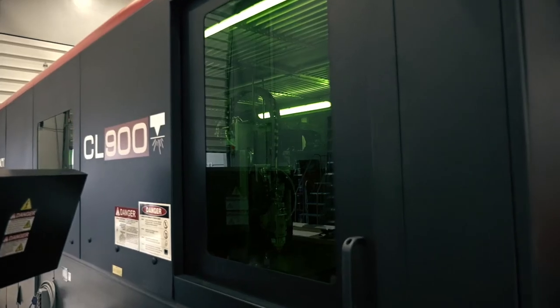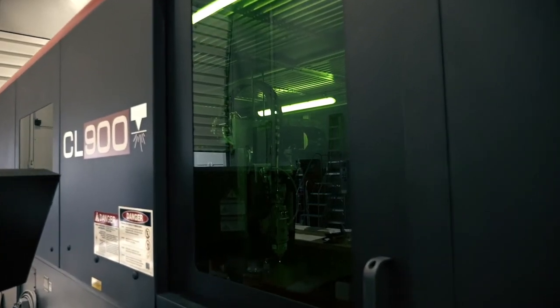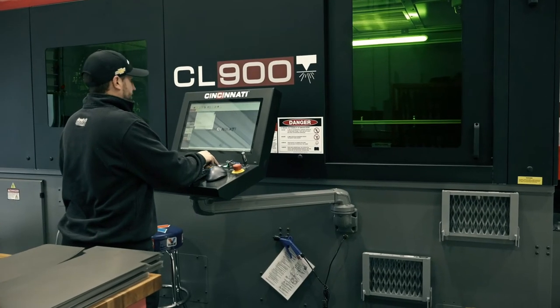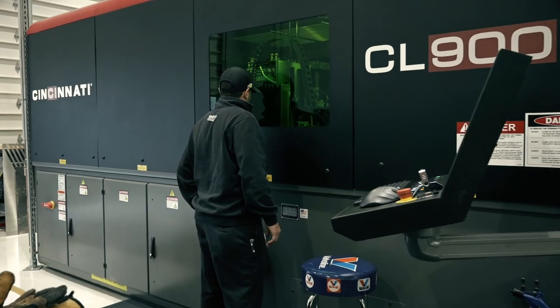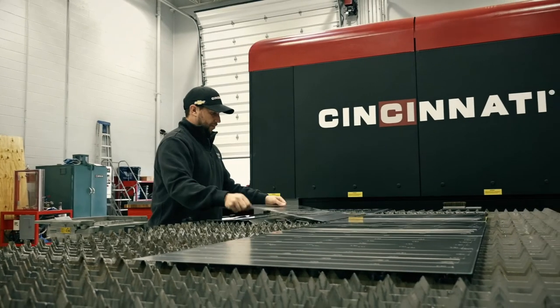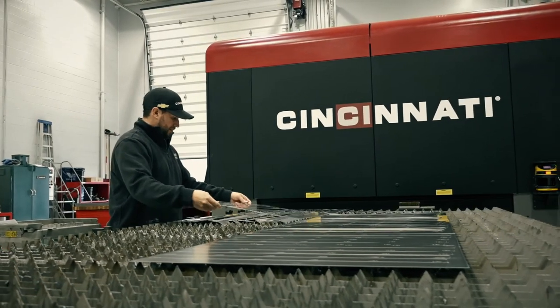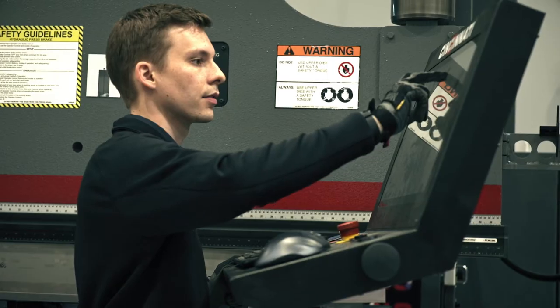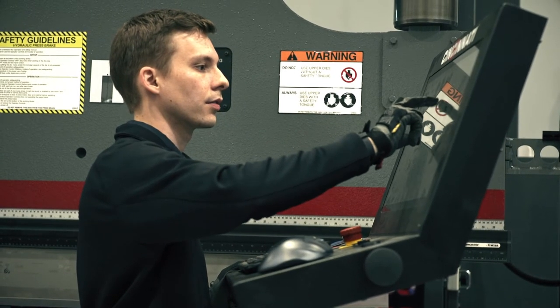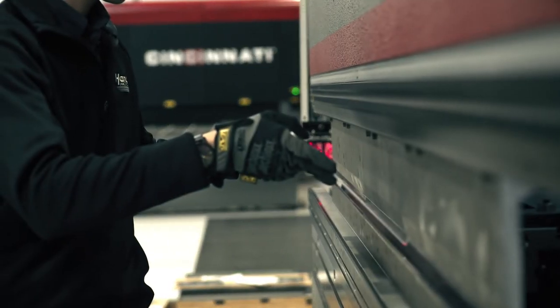Precision is everything. When you have a machine such as a laser which can be down to 5 to 10 thousandths of an inch, that makes such a big difference for all our fabricators and assemblers, because they take pride in their work and if it's off just a little bit they'll let you know. Having the ability to make precise parts makes a huge difference as far as the finished product and the quality of said product.